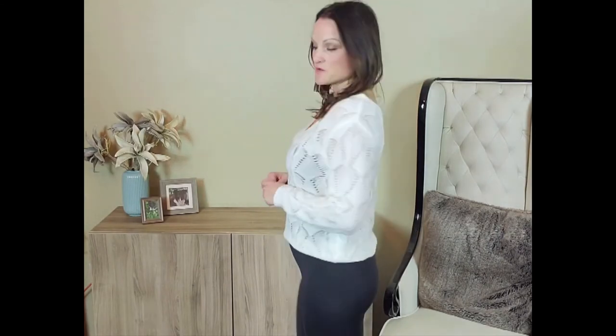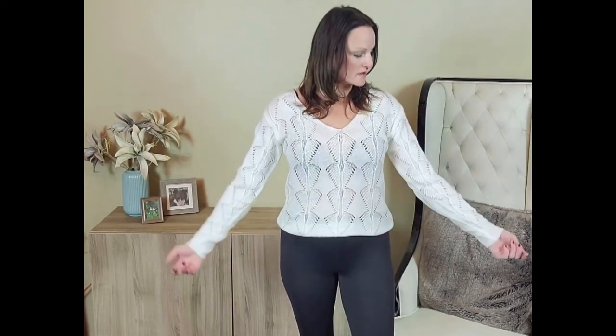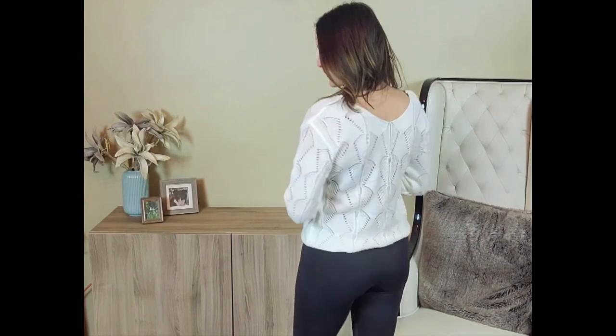So this sweater costs $17. It's the drop knit cutout sweater from Shein in a size medium. I just wore it with a bodysuit underneath so you could see the little cutout sections. It's nice and cozy — I'm going to be wearing this a lot in the winter — and I paired it with a basic pair of leggings.